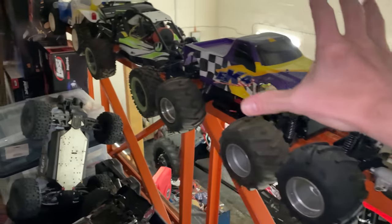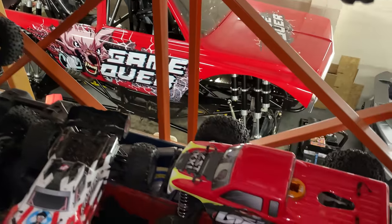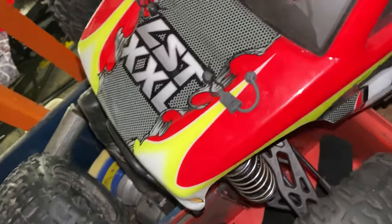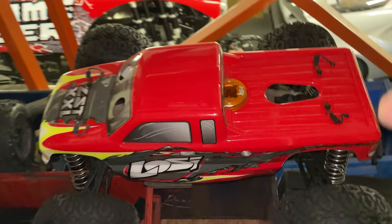Up here I've got all these vintage nitro RC cars — I'm going to do a video on these soon. This thing here, the Losi — what is it? — LST Triple XL. I'm going to do a video on that soon.